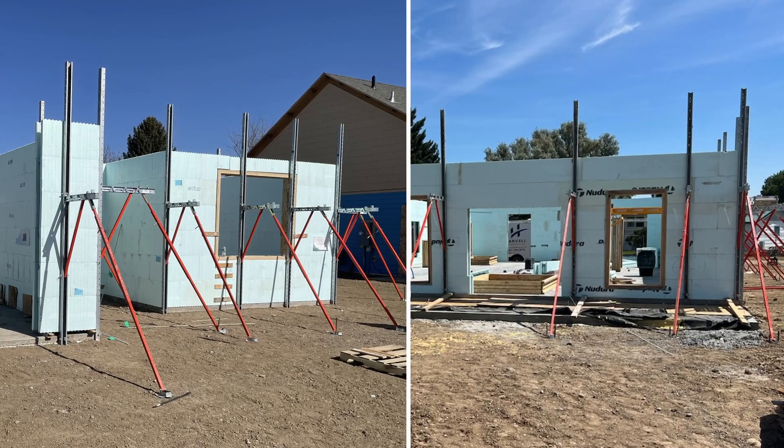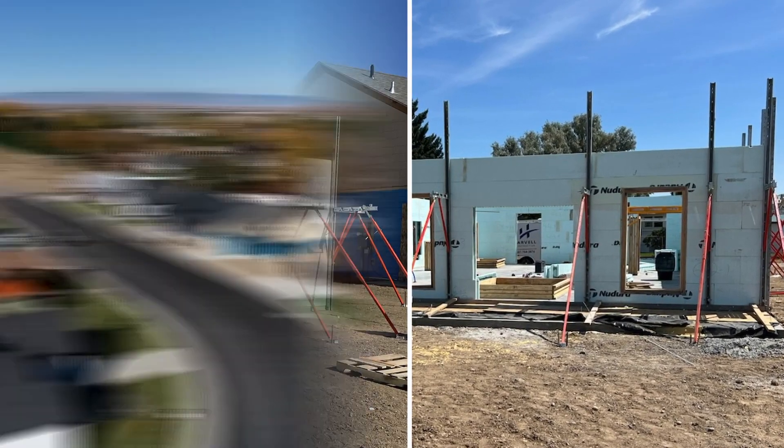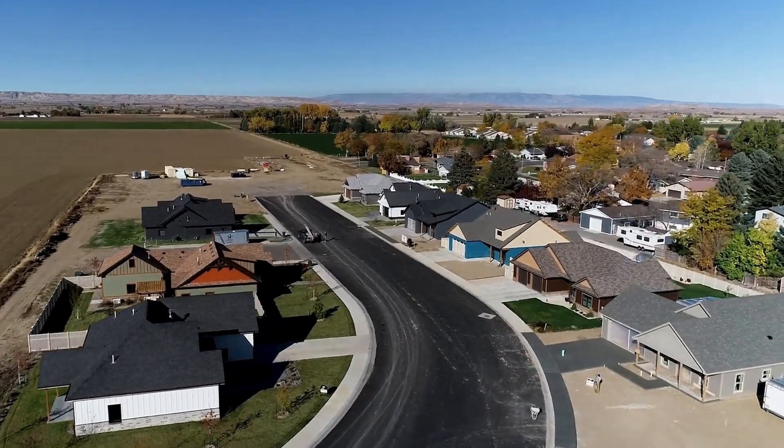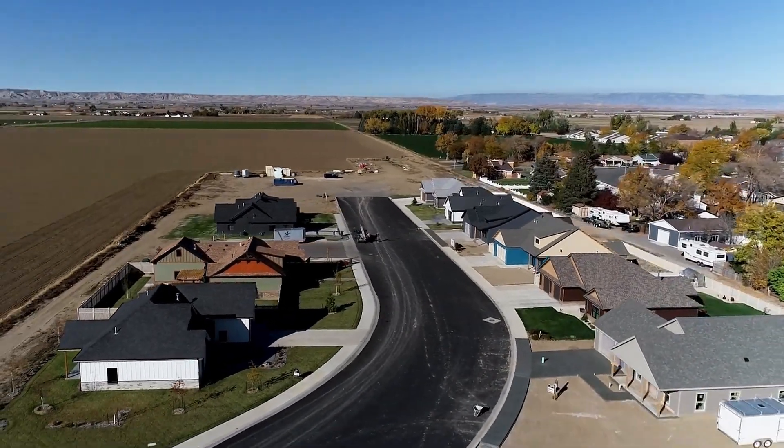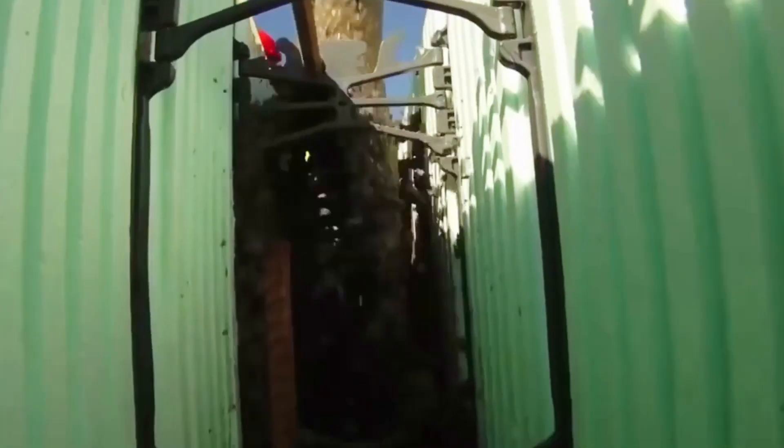Just using a traditional stud frame home, you're going to be at R21 here in the code zone that we're in. With Nodura, the style windows, the spray foam, and the things that we use really help us to have a subdivision that's going to last a long time and perform very well for each of our clients. Building with Nodura as a builder helps us because we can get a house out of the ground in basically two days and pour it on the third day.